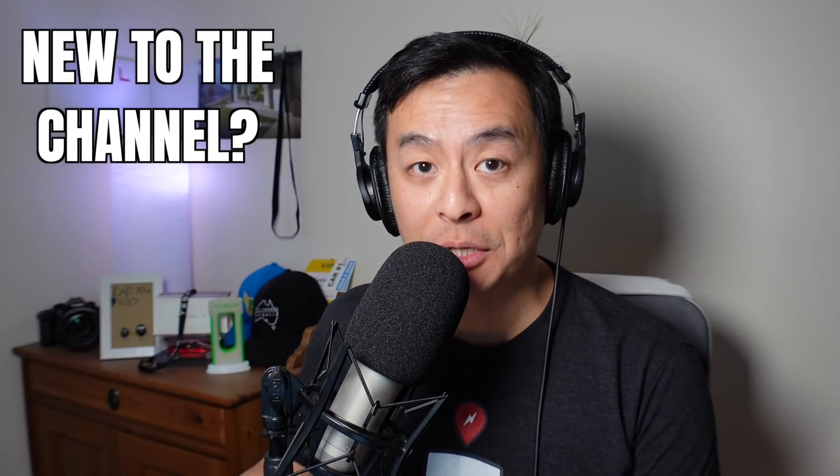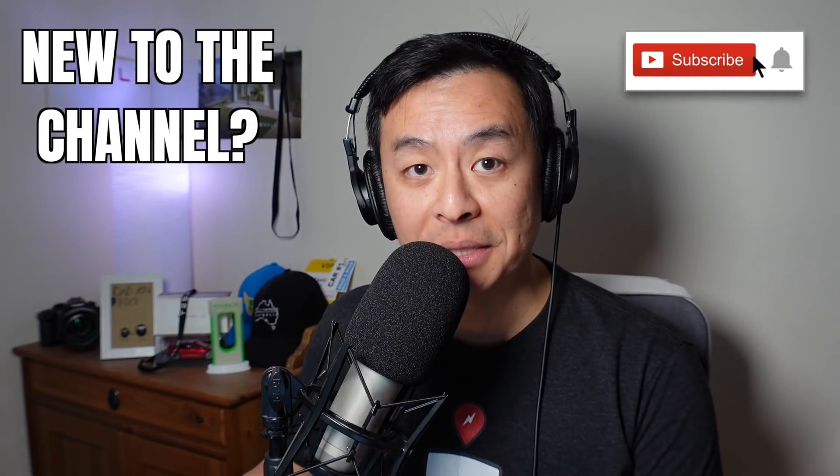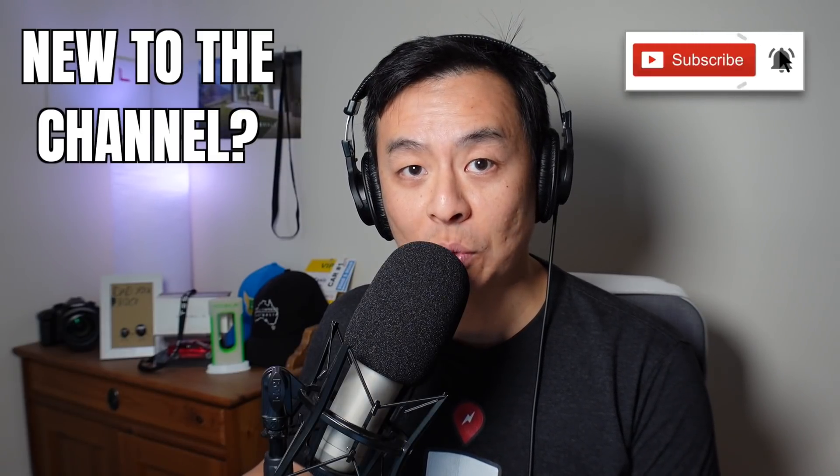Hey everyone, you're with Tesla Tom and thanks so much for joining me today on my YouTube channel where I discuss Tesla, electric vehicles and renewable energy. If this is your first time to my channel, hello and welcome. Take a moment to hit that red subscribe button — that way you stay informed of any new content and it also helps my channel to grow. Today we're going to compare all the electric vehicle charging plans in New South Wales, Australia.